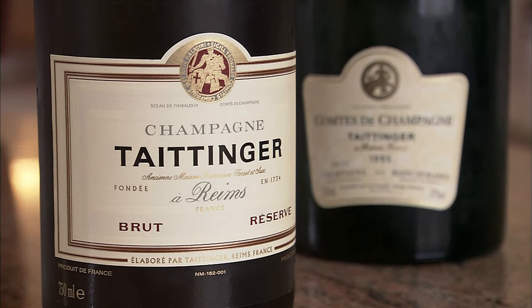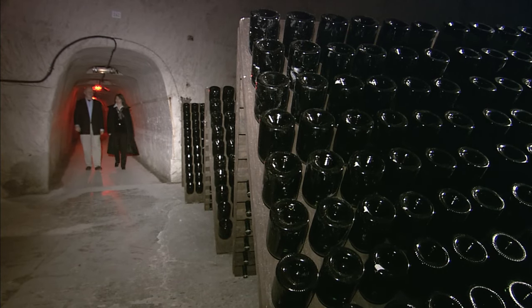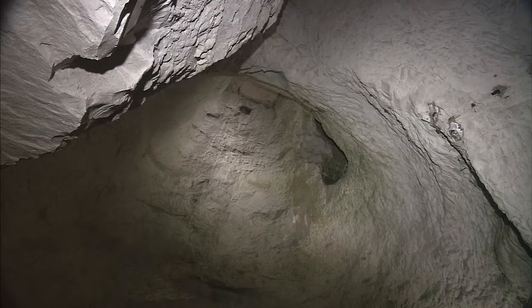At Taittinger, an historic 18th-century Champagne house in Reims, the chalky geology manifests itself in huge white underground cellars. These chalk caverns, known as crayères, were excavated by Romans some 2,000 years ago for building projects.